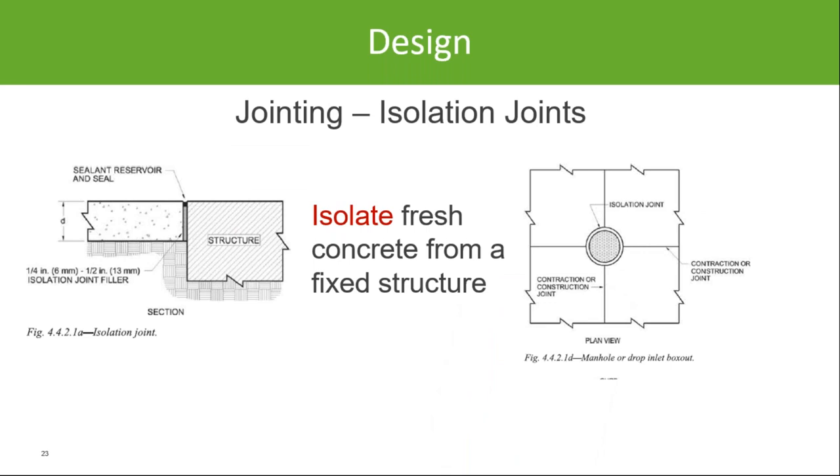Before we get to optimizing, we need to look at jointing — a very important part of successful concrete pavement performance. One type of joint commonly found is the isolation joint.